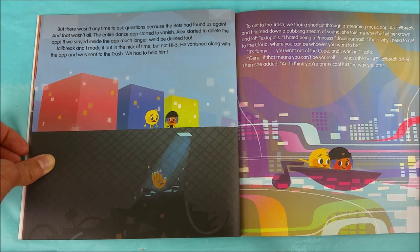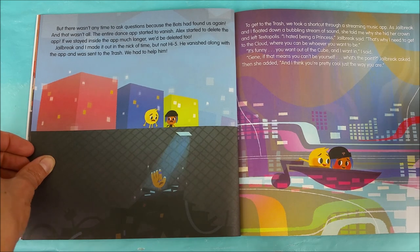As Jailbreak and I floated down a bubbling stream of sound, she told me why she hid her crown and left Textopolis. I hated being a princess, Jailbreak said. That's why I need to get to the cloud, where you can be whoever you want to be. It's funny, you want out of the cloud and I want in, I said. Gene, if that means you can't be yourself, what's the point? Jailbreak asked. And then she added, and I think you're pretty cool just the way you are.